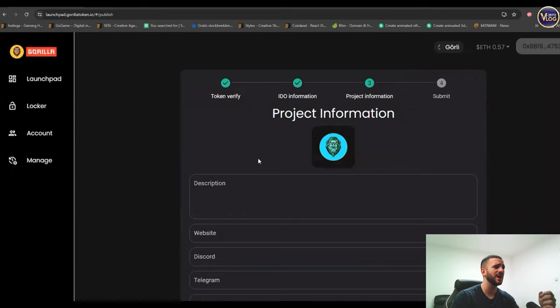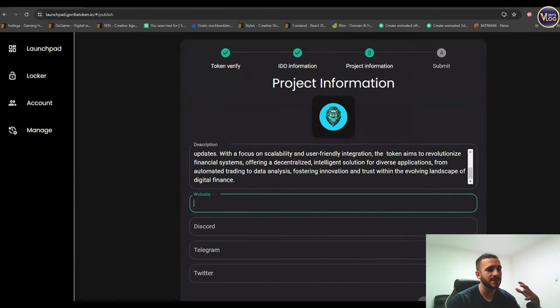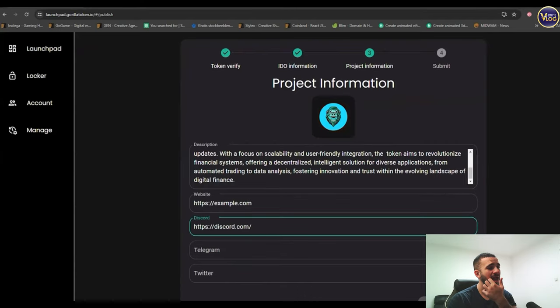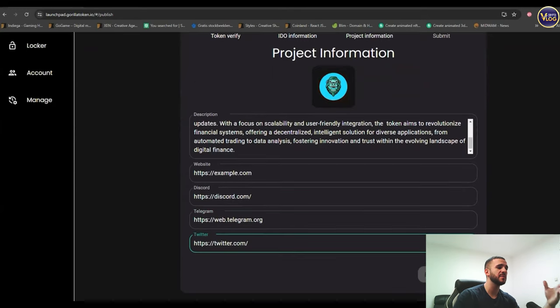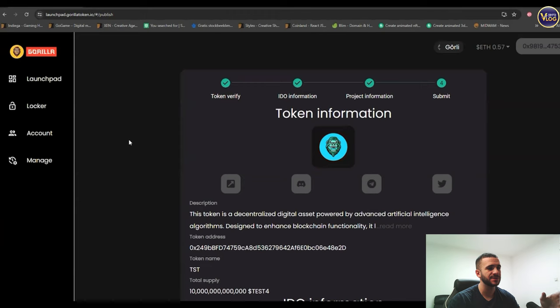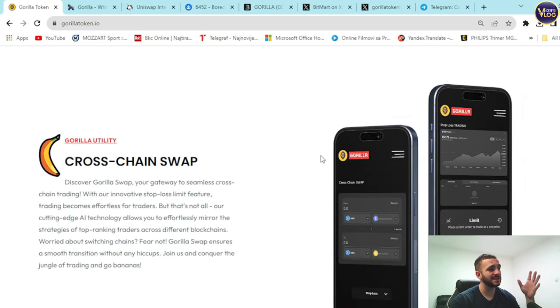From description, website, Discord, and socials, it's super easy to set up your IDO. Their launchpad is amazing, functional, and simple — just a couple of clicks away. Everything here is prepared for the community, and in the meme coin world, everything spins around the community. This launchpad is a serious advantage, so take advantage of it.